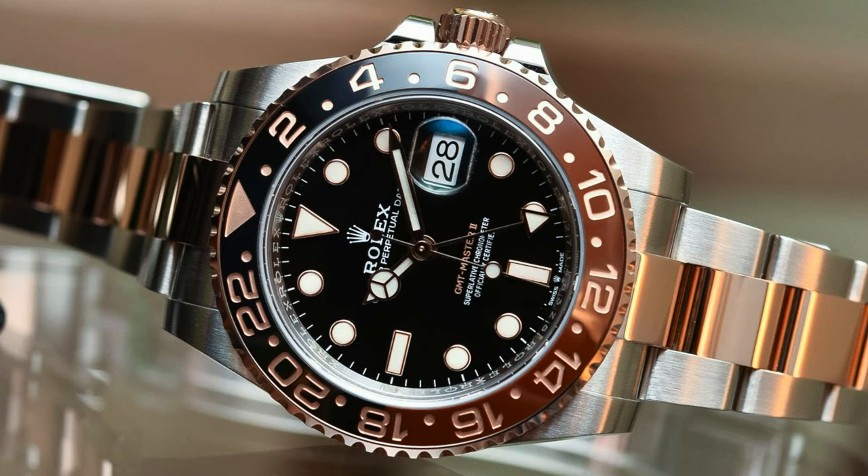You also have the most beautiful GMT two-tone with rose gold — they call this watch the Root Beer, and I believe the name goes quite well with it. This is the Rolex GMT Master II Root Beer with rose gold. The reference number is the 126711CHNR. It has a retail price of $16,750, and it comes in an Oyster bracelet. You can buy this watch in the secondary gray watch market for $16,500.